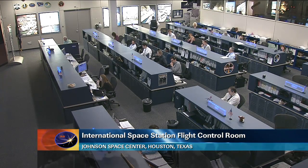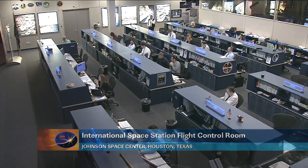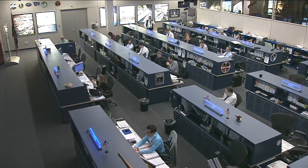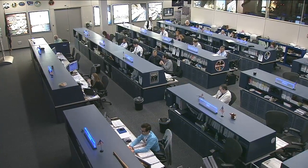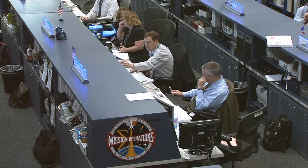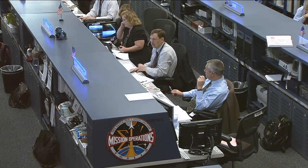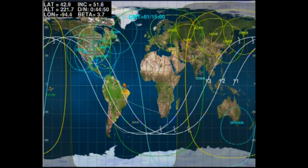Good day and happy Friday. Welcome to Mission Control Houston. Here in the flight control room, Jerry Jason is the flight director in charge of the team, with Hal Getzelman, the spacecraft communicator, talking with the crew as it maneuvers its way through an emergency drill — one of the routine drills we use to keep the crew on its toes and ready for anything on board the space station.